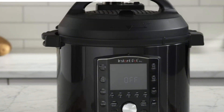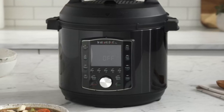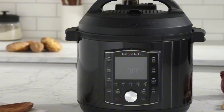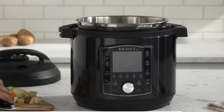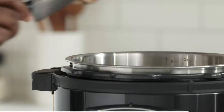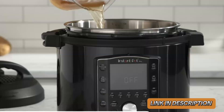The inner pot's stainless steel construction ensures durability and even heat distribution. Safety features like overheat protection and a secure locking lid provide peace of mind. Ideal for busy families and cooking enthusiasts, the Instant Pot Pro delivers consistent, flavorful results, making it a valuable addition to any kitchen.